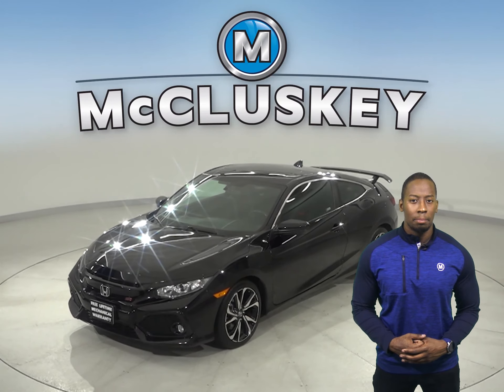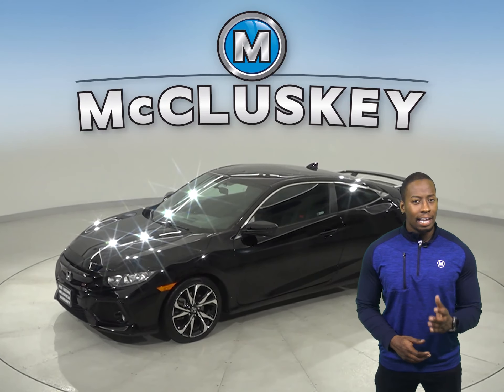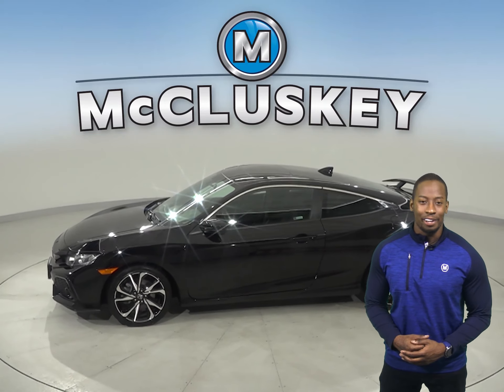This Honda Civic has about 13,000 miles on the odometer. There is a navigation system as well, so you will never get lost during your commute.